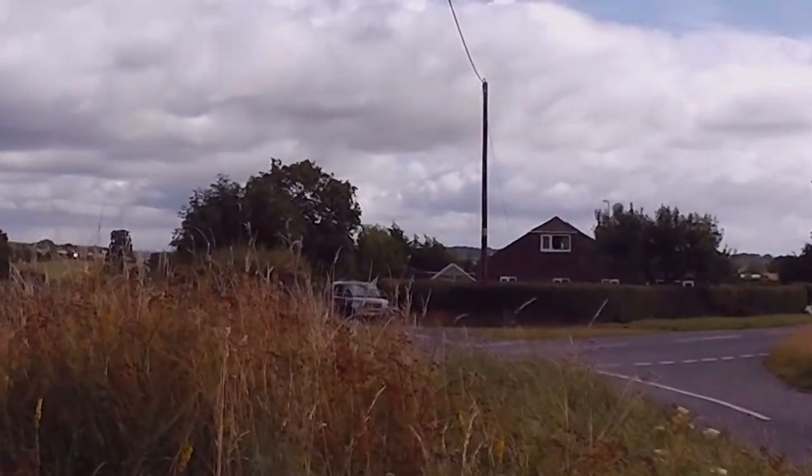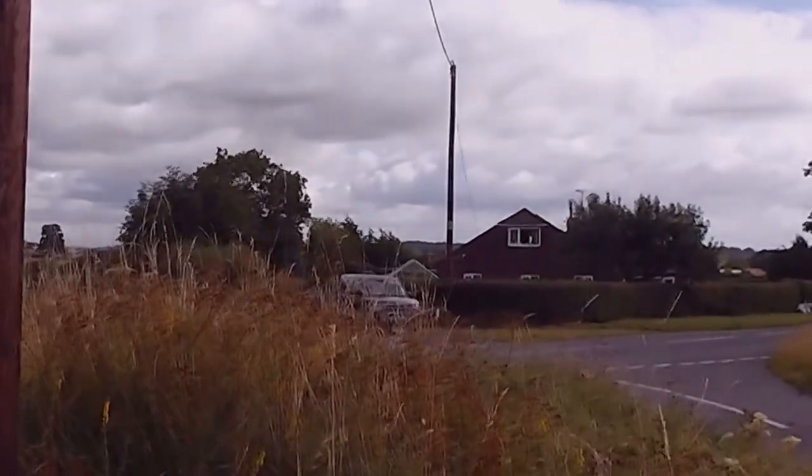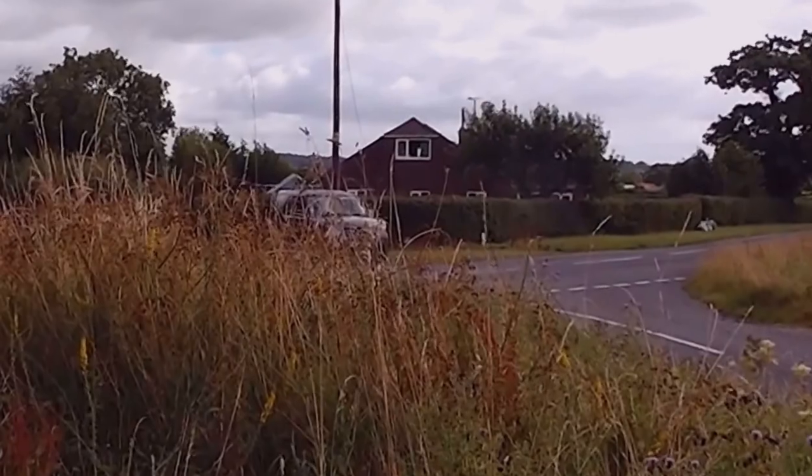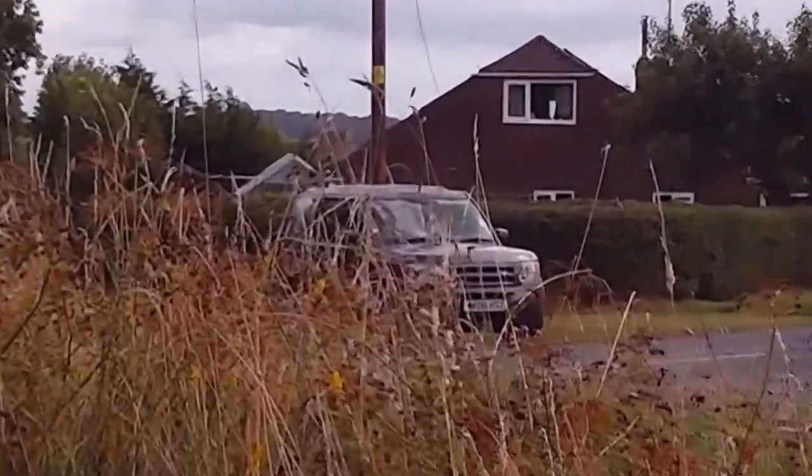Oh, you can just see the church behind that bungalow. It's quite interesting. I love seeing church towers just poking out from behind places.